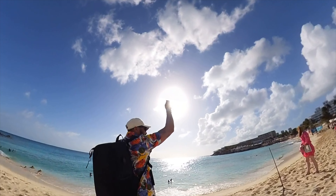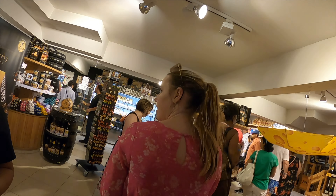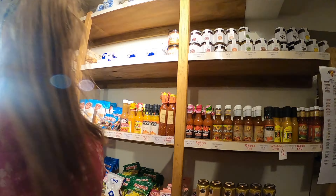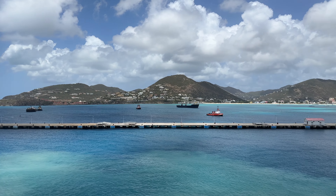Our last stop for the day was the Amsterdam Cheese and Liquor Store for a tasting of Gouda cheese. It was my first time trying Gouda, and as you can see from my reaction, it's just not the cheese for me! They had multiple flavors of Gouda you could sample and purchase, as well as liquor and traditional Dutch souvenirs.